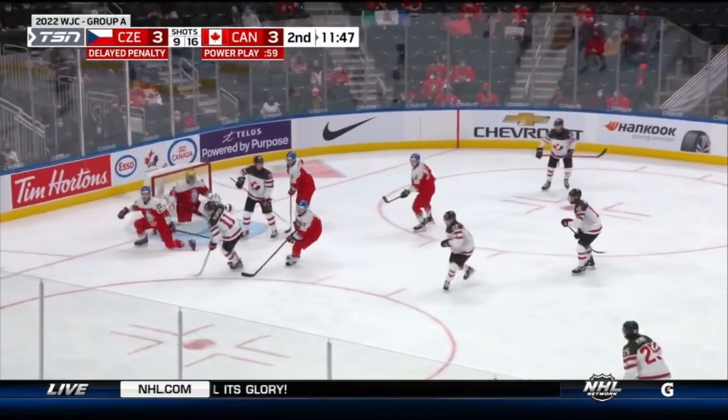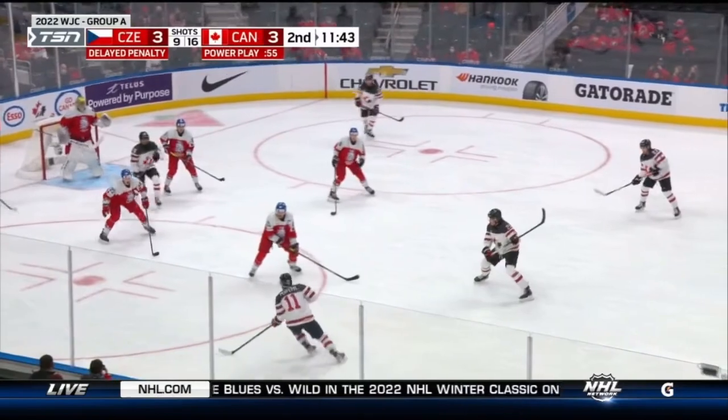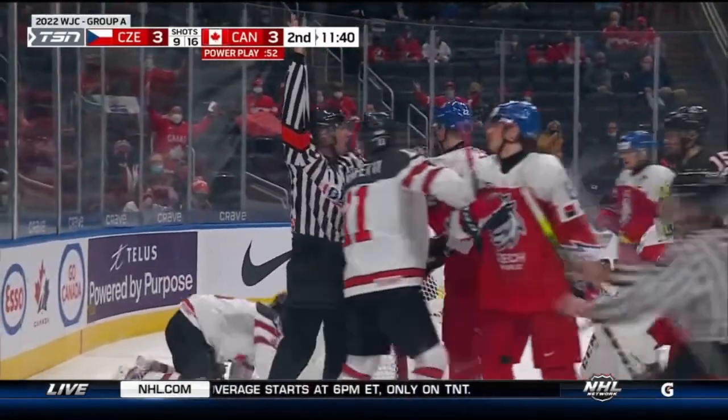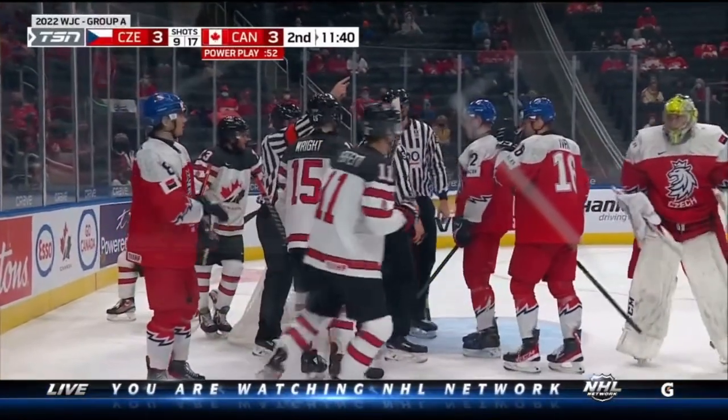McTavish looks back in front for Perfetti — that misfired. Six on four now for Canada. Perfetti drops it back — Power is shot! Malak the save. But Canada's about to get a five on three — and maybe more here. Oh, there's gonna be more here — for 52 seconds. Radek knocked down McTavish.